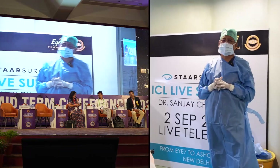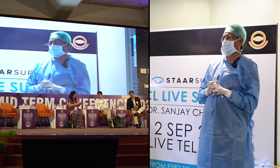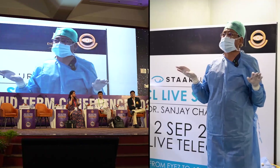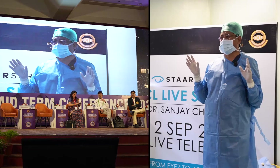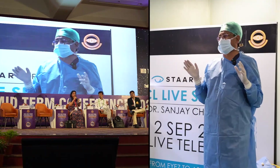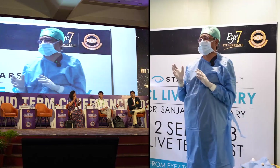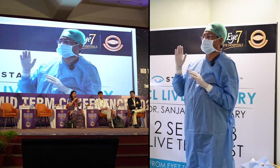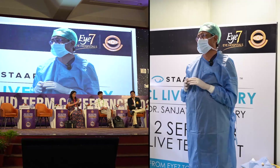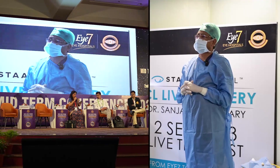Technically one might feel that the risk of toric ICL rotation is less, but that is not so. The ICL is supported in the sulcus and its stability depends on the tight fit within the sulcus. If the size is a little small, the lens tends to rotate. If the size is a little large, the fit is very tight and you get a very high vault. The challenge is choosing the right size so that vault is around 500 plus or minus 200 microns and rotational stability is maintained. We have had cases where the ICL rotated and we had to switch to one size larger to achieve stability.